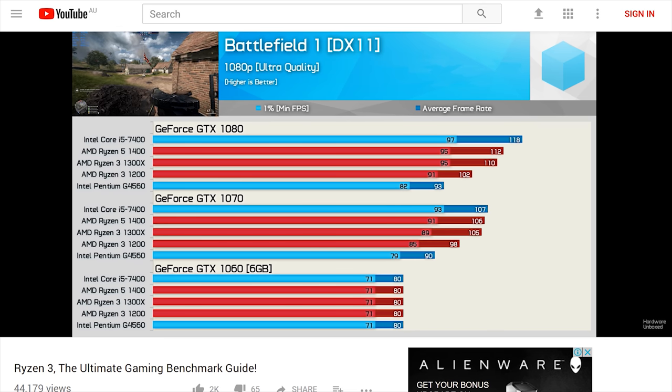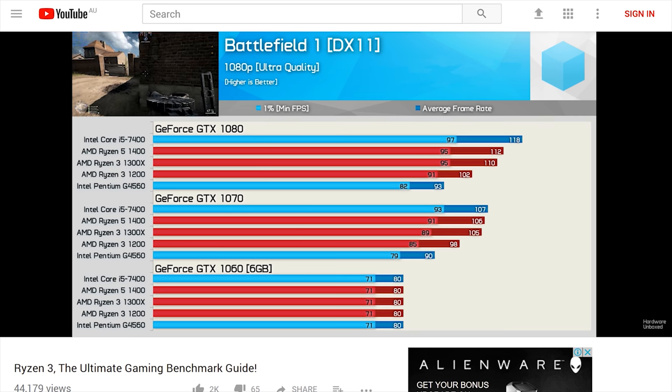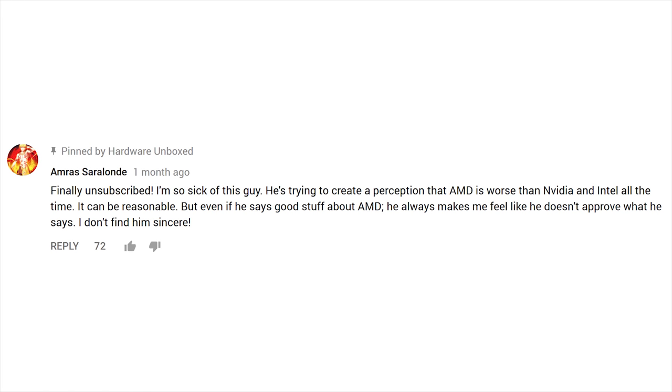Next up we have the Ryzen 3 Ultimate Gaming Benchmark Guide, part one of a three-part series. This video went down a treat - you guys really seemed to like the benchmark method used, so I'll certainly do more of this in the future. That said, Amras wasn't too impressed. I loved his comment so much I pinned it - Amras has only ever made a single comment on the channel but made up for the lack of quantity with this gem.